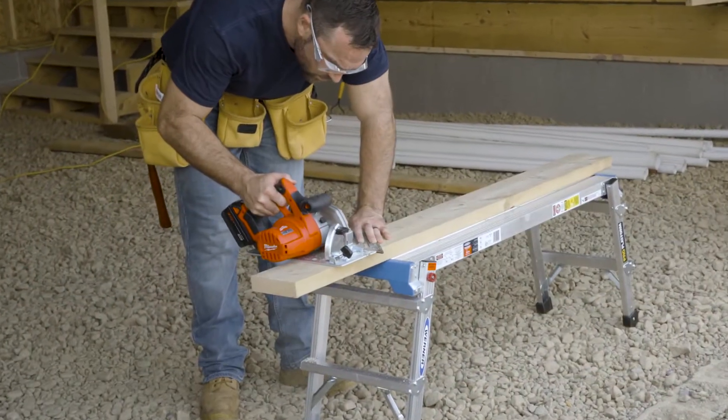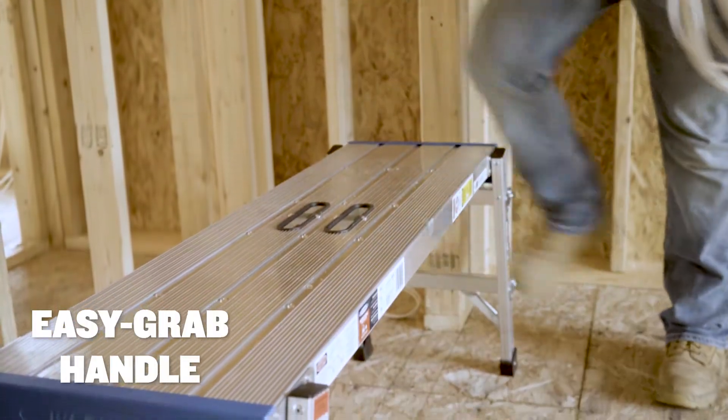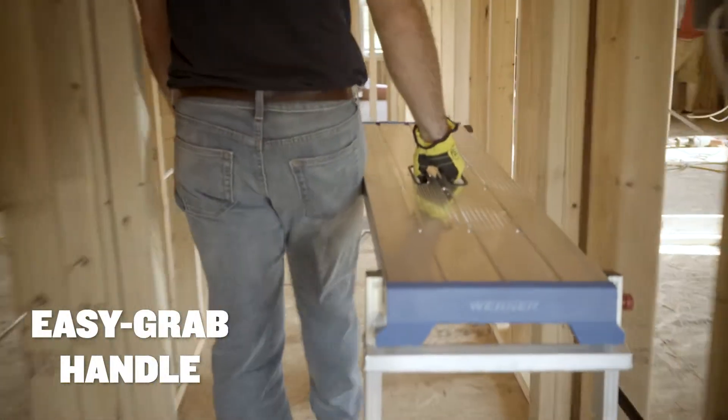It can also be used as a portable workbench for cutting or sawing applications. With the easy to grab handle located in the middle of the platform, carrying the platform around the work area is simple.